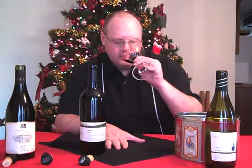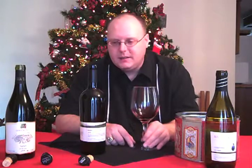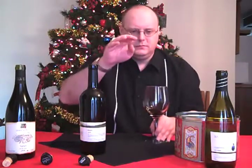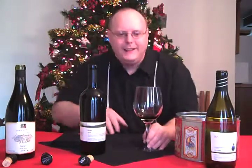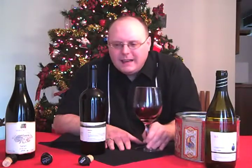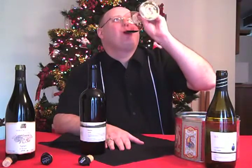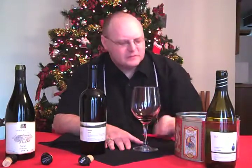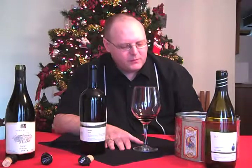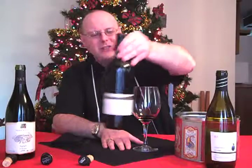I'll keep it at a 90 for the Chardonnay, and I really like this Galil Mountain Yiron — I'm going to give it a 91. I like this wine; it's got those peppers. Good stuff.